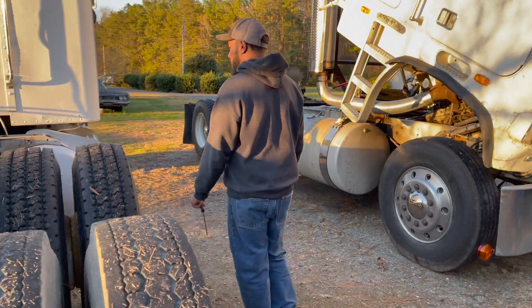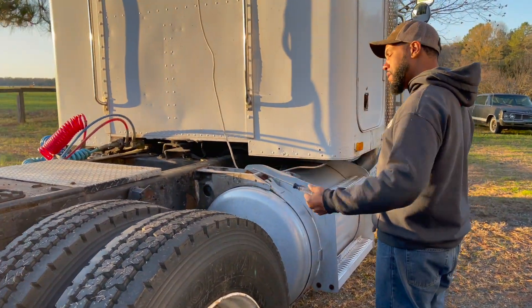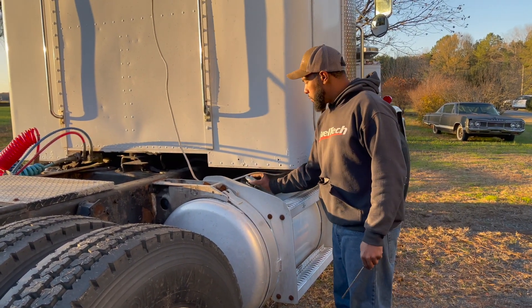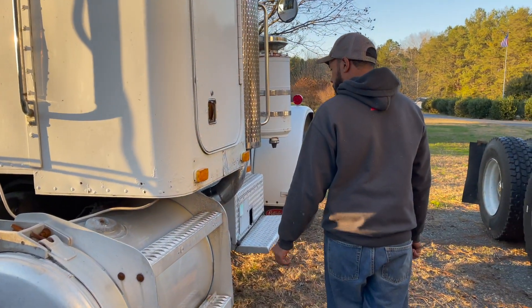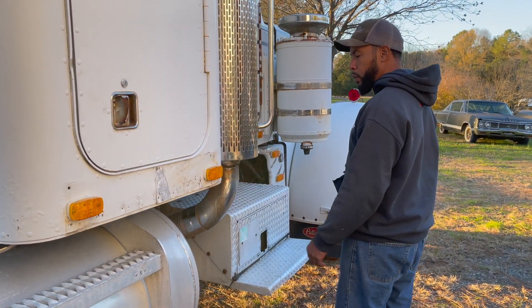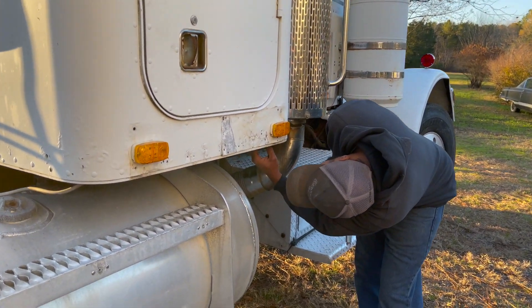We also need new flat fenders, quarter fenders here — possibly half fenders, I'm thinking half, maybe full, I don't know yet. New fuel tank, because the fuel tank cap is broken — the latch that goes through there is broken. And we need to get these lights off of here that were poorly put on with really, really bad wiring kits.